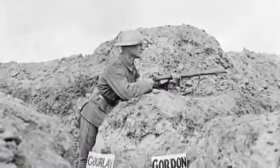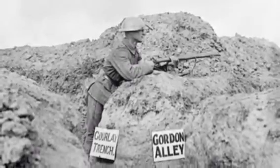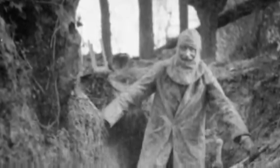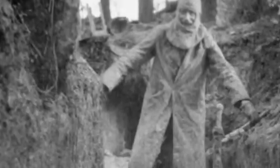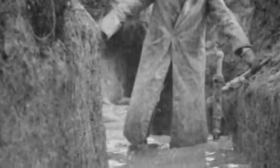Life in the trenches for soldiers was far from safe and comfortable. They had horrible living conditions due to the harsh weather and filth that they were living in. Many diseases were caused by these harsh conditions and by the rats and lice that infested the trenches. Soldiers not only died from battle wounds or rifles in the war, but they also died from numerous diseases that were widely spread throughout the trenches.